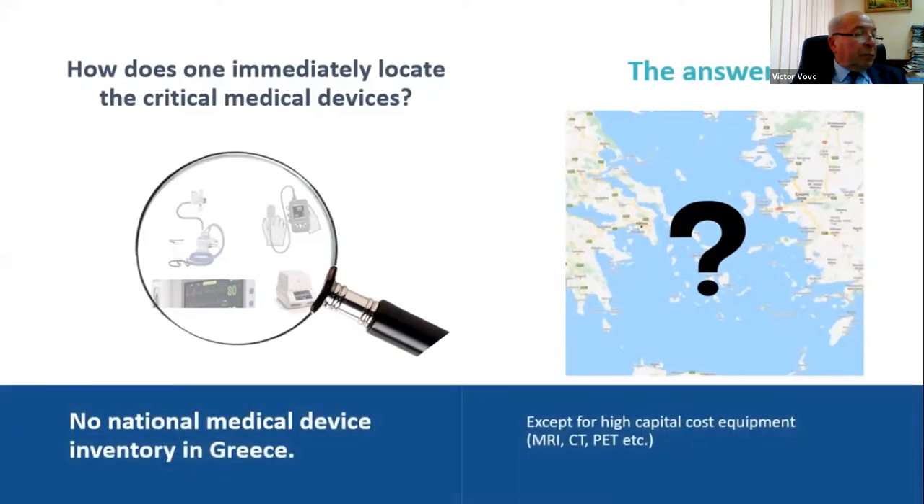You don't because there is no national medical device inventory existing in Greece, except for some very high capital cost equipment like MRIs or CTs. And although that was an extreme case highlighted here regarding the pandemic, the non-existence of a medical device inventory may very well hinder the effectiveness, cost-effectiveness, overall functioning, and patient safety at a regional or even national healthcare level.